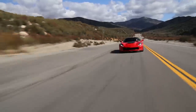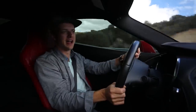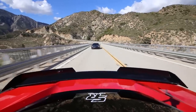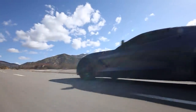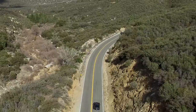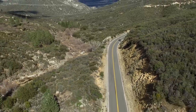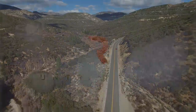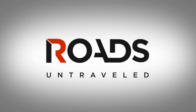I would prefer if this was a manual, and we have a solution for that — behind us is a C7 Corvette Z51 package with a seven-speed manual. So today is going to be a little bit of a comparison between the Z06 with Cup 2s and the auto, versus the Z51 package with a manual.